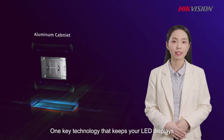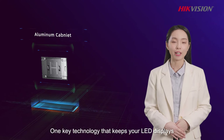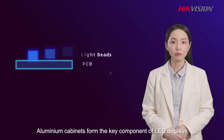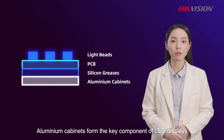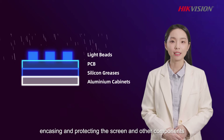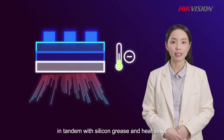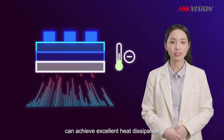One key technology that keeps your LED displays in great working condition both indoors and out is an aluminum cabinet. Aluminum cabinets offer full compliance with the IP66 standard for resistance to water, impact and force, and it minimizes the risk of damaged or broken screens. Aluminum cabinets form the key component of LED displays, encasing and protecting the screen and other components. The aluminum cabinet, in tandem with silicon grease and heat sinks, can achieve excellent heat dissipation.